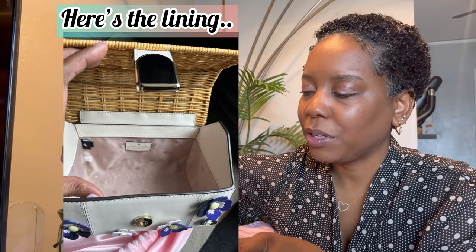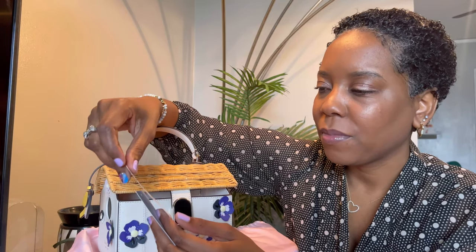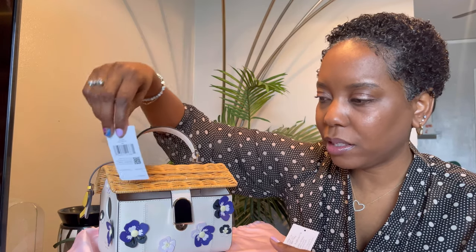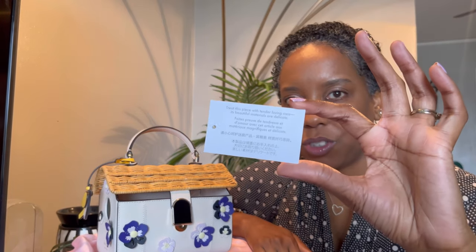Here are the little cards that came with the bag. The price was $429 originally, but I got it for half off. I also paid $5 for the Kate Spade dust bag, and I absolutely needed it — when I store it, I want it to be put away carefully. This little card right here says, 'Treat this piece with tender loving care. Its beautiful materials are delicate.' And it says it in multiple languages. I absolutely agree — this is such a sweet, delicate bag, and I'm going to absolutely enjoy carrying it.